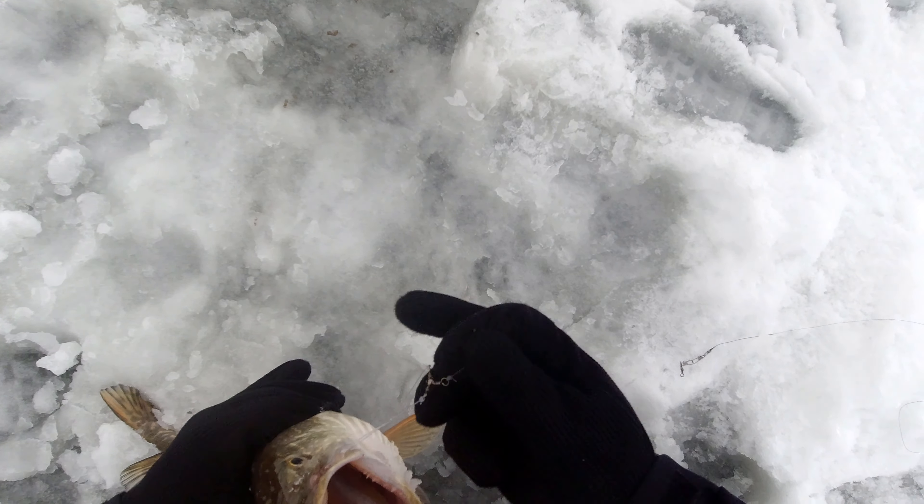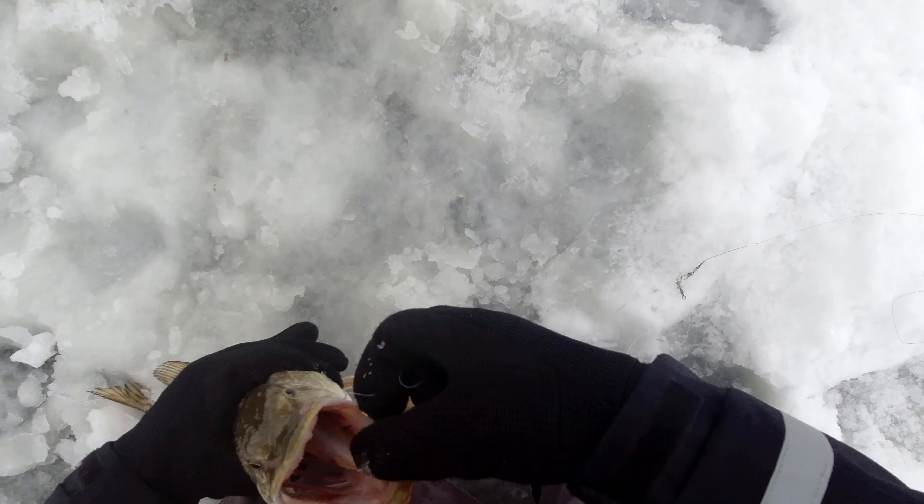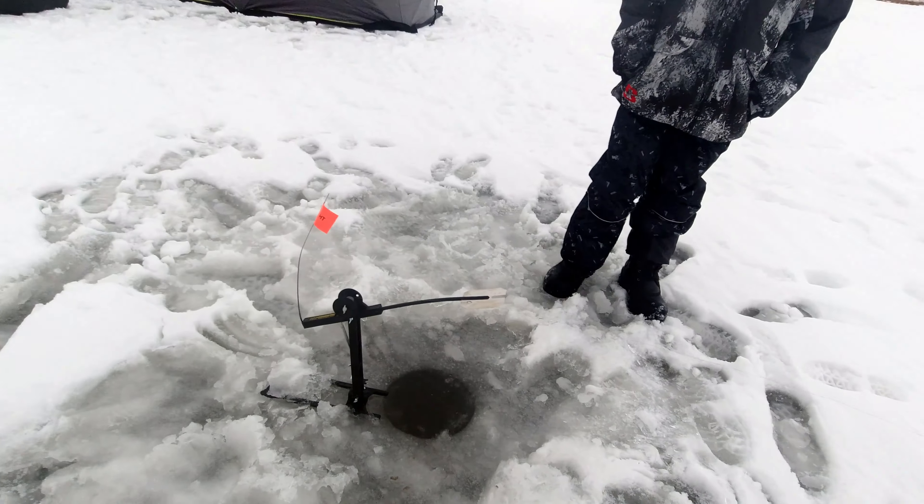This is a nice catch, however the pike inhaled the bait and just sat there, so the hook went down deep. I had to cut the line in order to let this fish go.